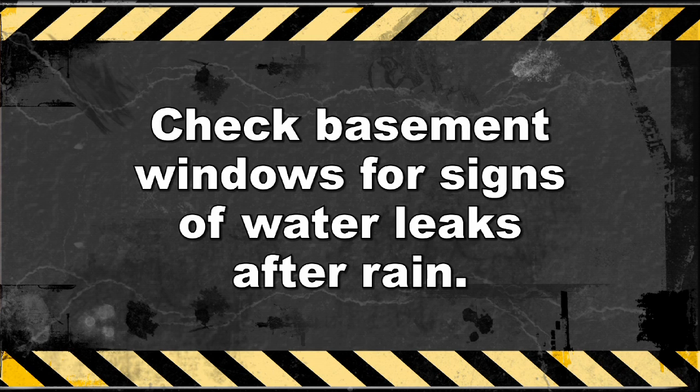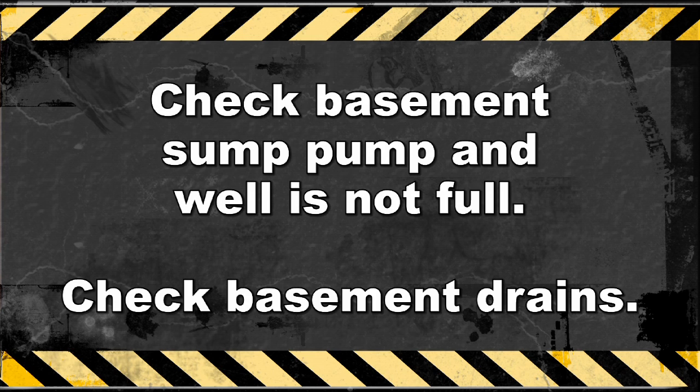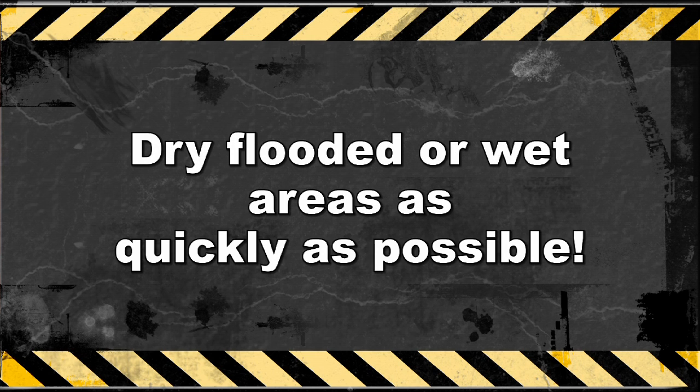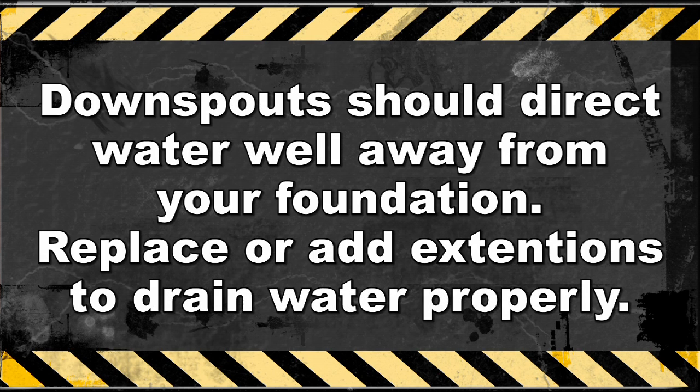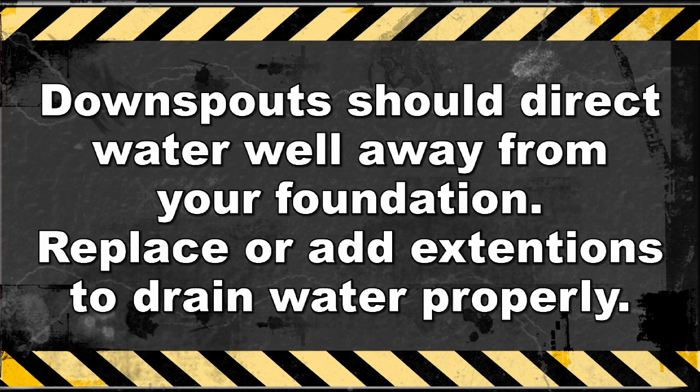Check your basement after rainfall to verify that the windows are not leaking or seeping water. Also check the sump pump to make sure it's operational and the well is not getting full or the basement drain is not blocked. A burst water pipe is common in Colorado — if possible, dry the area completely as quickly as possible. Make sure that your property is draining well, and never do anything to landscaping that would allow water to pool near your home. Verify that rain downspouts are draining away from your foundation, and purchase a downspout extension to drain water away from your home if needed.